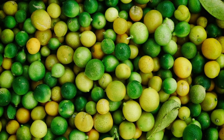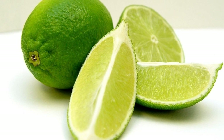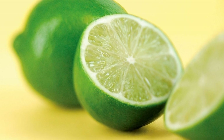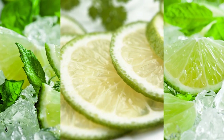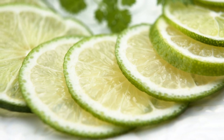Limes can be used to make guacamole. Guacamole is a dip made from mashed avocados, lime juice, salt, and other ingredients such as onions, tomatoes, cilantro, and garlic. The lime juice adds flavor and prevents the avocados from browning. Guacamole is a staple of Mexican cuisine, and it goes well with tortilla chips, tacos, burritos, and nachos.